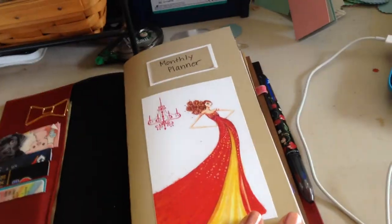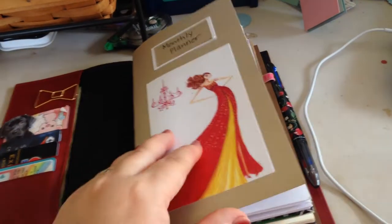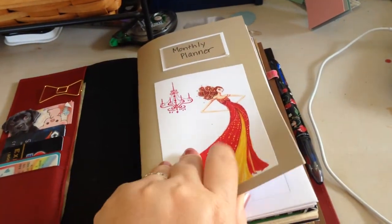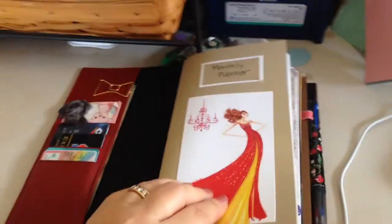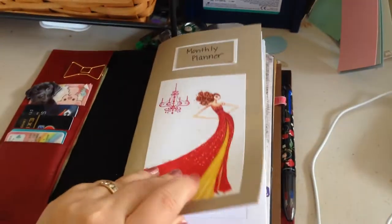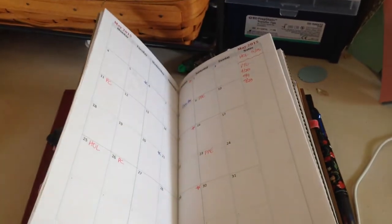This is the first book that I have in here. It's a monthly page that I printed and sewed together from Ray Blake's blog, which I love. Thank you so much. And it's just a month on two pages.